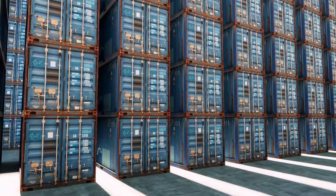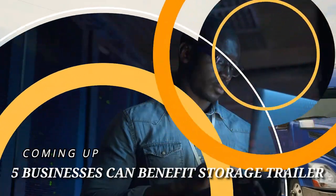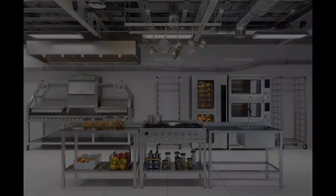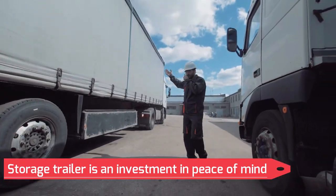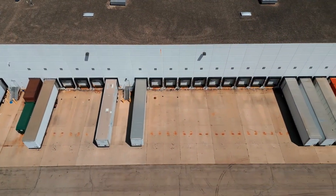Storage trailers are typically found at loading docks or commercial warehouse sites, and they can be excellent solutions for businesses in need of extra room for storage or other uses. They are typically 45 to 48 feet long and can be either ground level or on wheels for ease of storage, loading, and unloading.